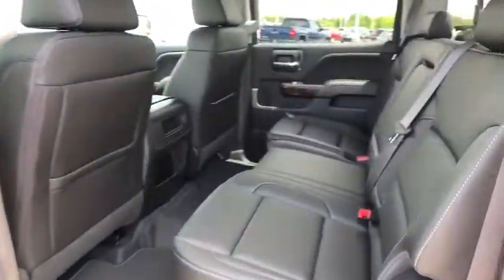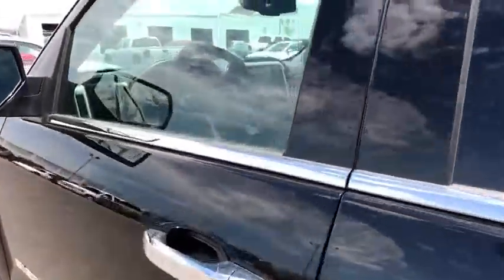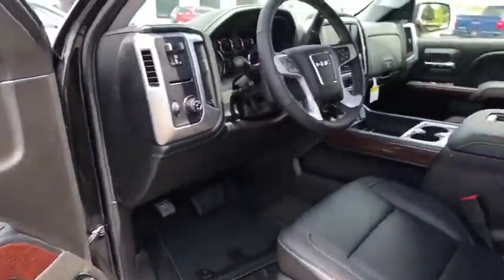Steering wheel audio controls, Bluetooth, leather-wrapped steering wheel, power steering, adjustable steering wheel, floor mats, cruise control, aluminum wheels, four-wheel disc brakes, auto-dimming rear-view mirror, AM-FM stereo radio.